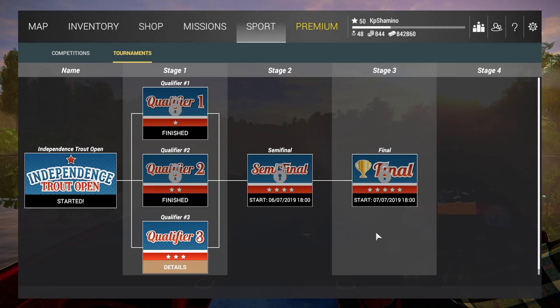Hello guys, KP Shamino here with a new video for Fishing Planet. Today — or yesterday I should say — it was qualifier three and we have the Independence Trout Open going on at the moment. I didn't do that well; it's always the case with this tournament, it's very RNG driven. I only made it to the final once, and that was two or three years ago.